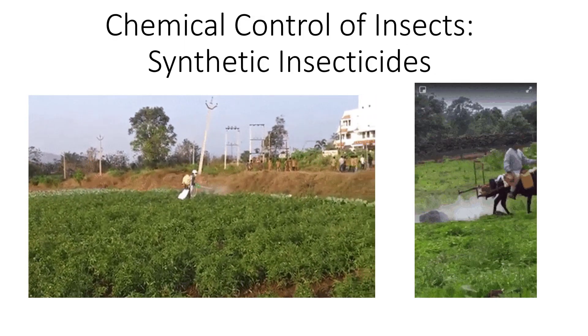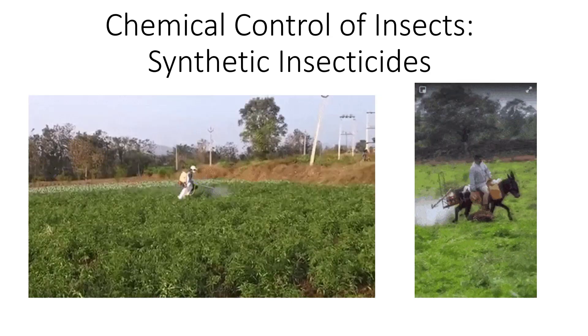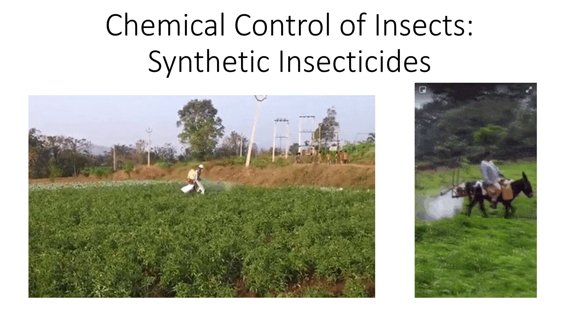Despite the hazards of conventional insecticides, some use is unavoidable. However, careful chemical choice and application can reduce ecological damage.